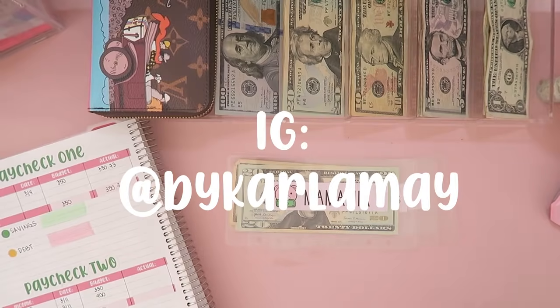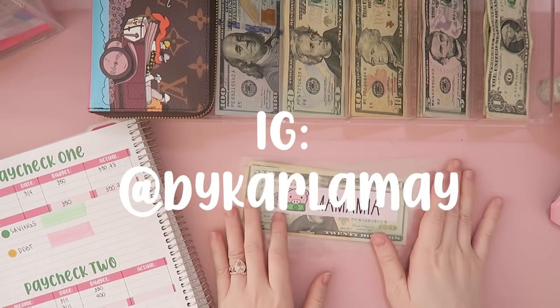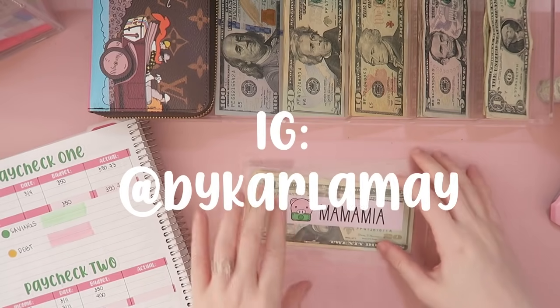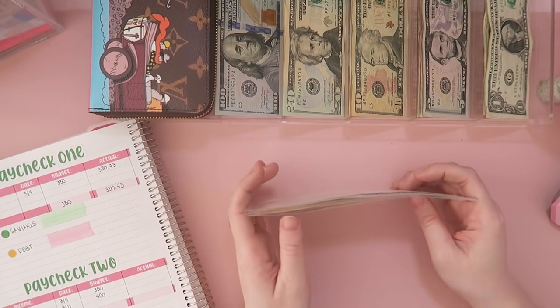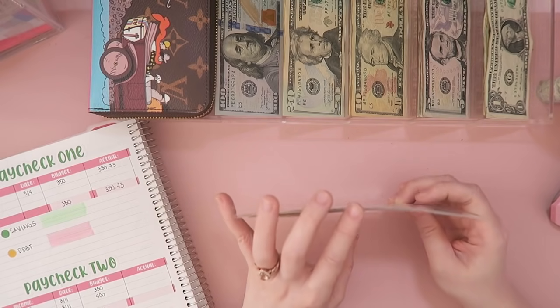Hi friends, Karla here. Welcome back to my channel. I will be doing a cash stuffing video with you guys today. We did transition from bi-weekly to weekly budgeting now, so I will be doing cash stuffings every week.